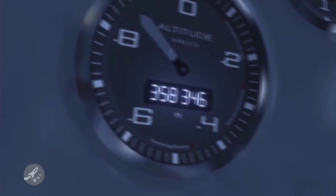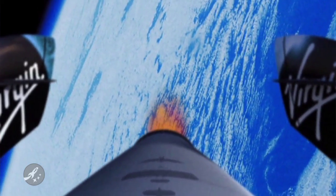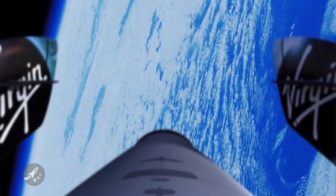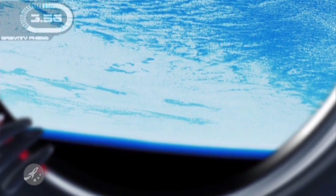Get your checkbooks ready. It'll cost you about $200,000 to fly aboard VSS Enterprise, and that will get you five minutes of actual space time. Of course, you'll be among the select few who have actually made it into suborbital space, and the view will be like nothing on Earth.